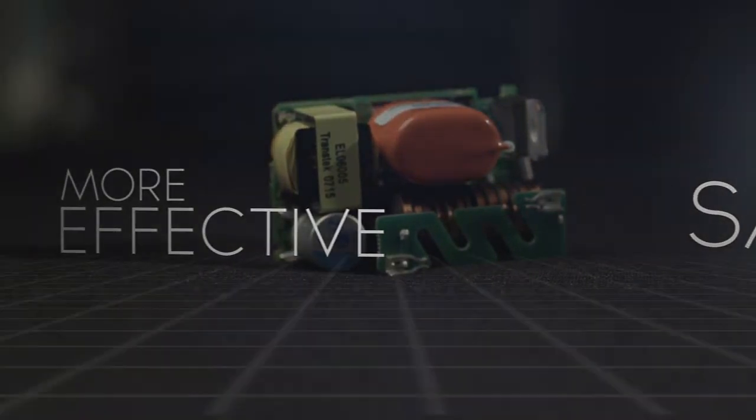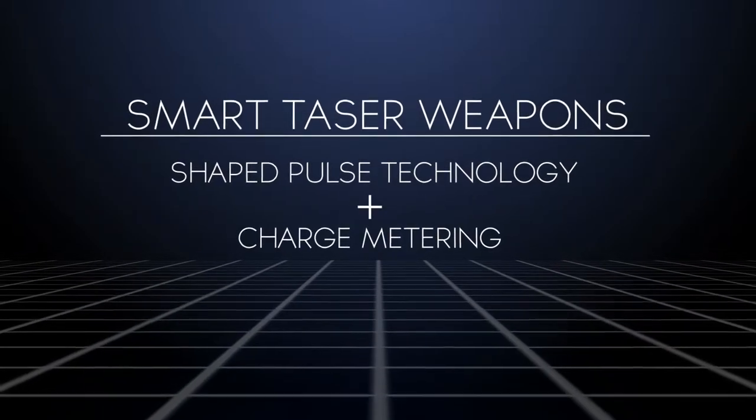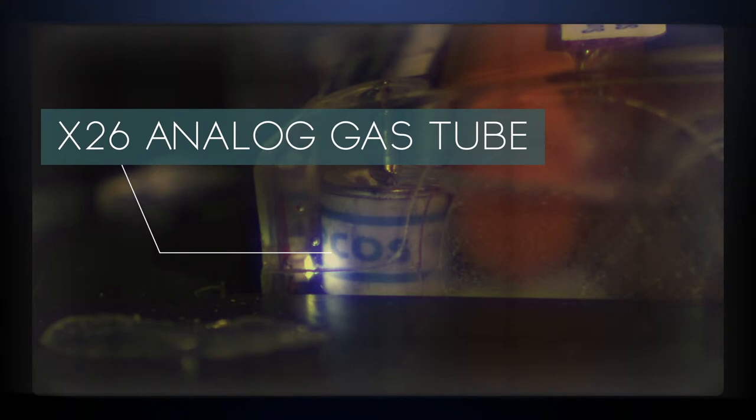These smart TASERs use enhanced Shaped Pulse Technology with charge metering, an advanced calibration system that measures and adjusts the output of each pulse. Inside the original X26, an analog gas tube controlled each output pulse.